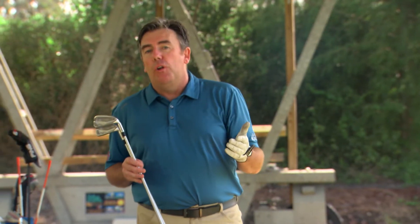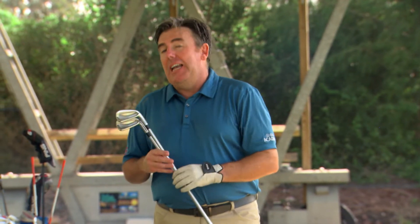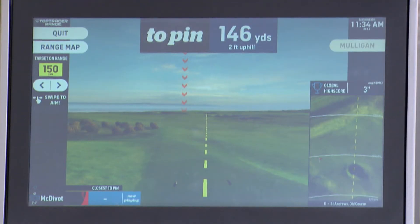I'm playing the 11th hole on the Old Course in St Andrews, and I'm using Top Tracer range technology. I'm using their game called Closest to the Pin. So I've got plenty of club to clear this bunker.